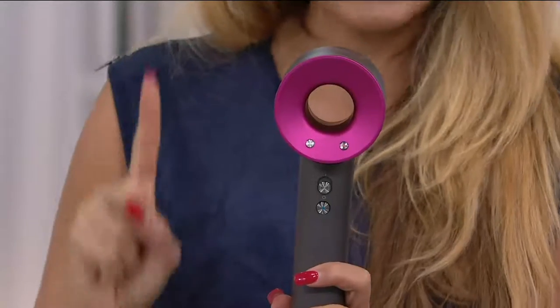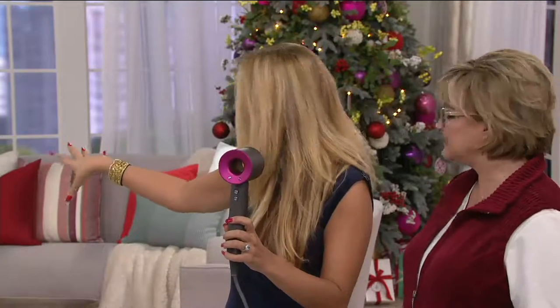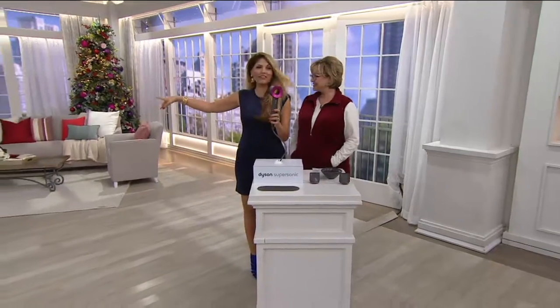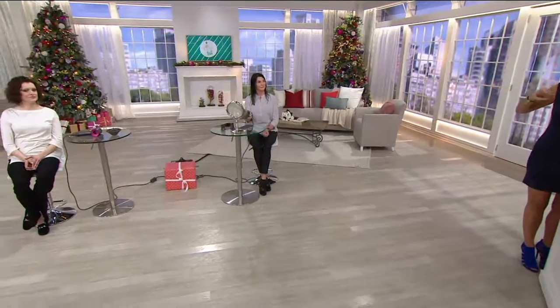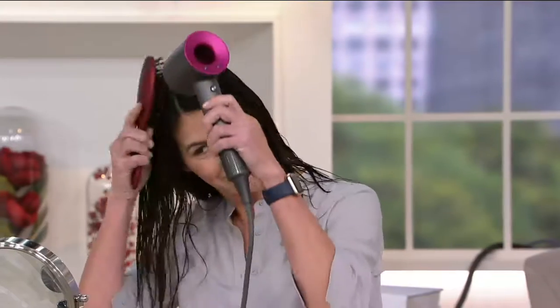We have Jen as our model here, and she's going to dry her hair from start to finish in real time — soaking wet. You can see it's all wet. We're going to time her, and when she's finished she'll call out to us. It's all about drying your hair very fast, super quick, without taking 40 minutes like it used to take. Okay — go!